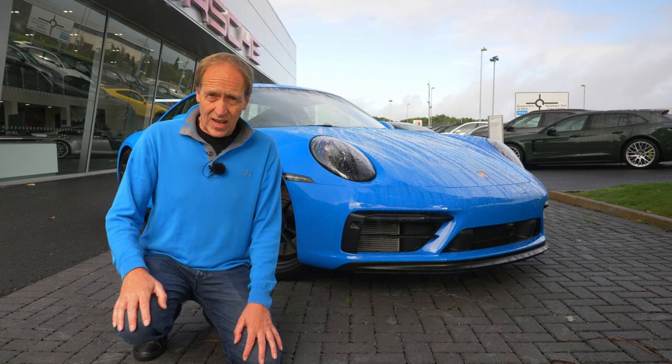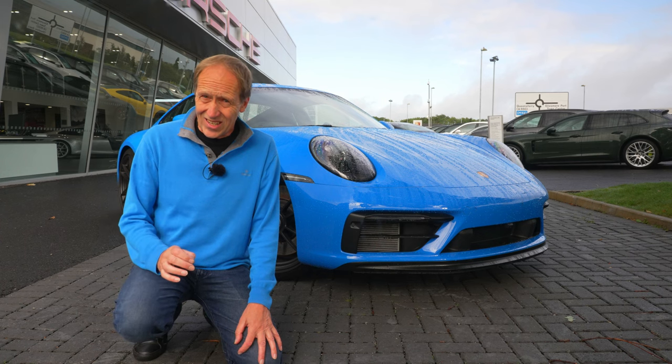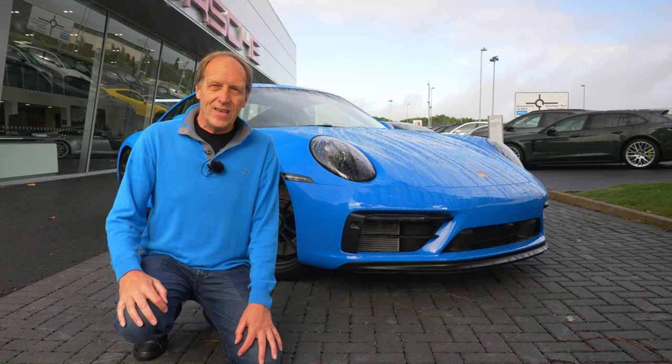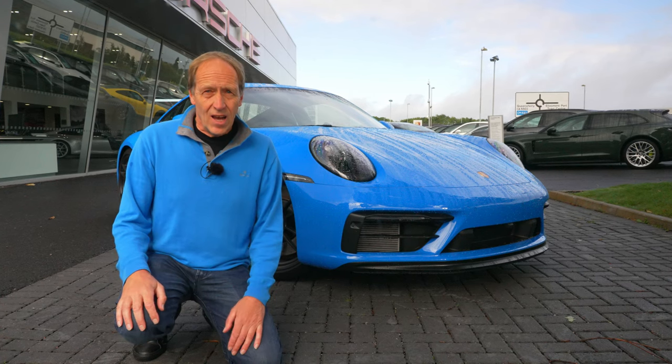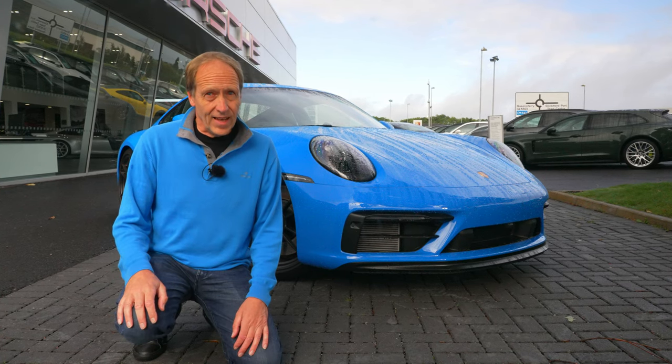...and to find out if this lightweight pack GTS can challenge a GT3, join me, Roger Bailey, on what is going to be a great day of Porsche driving and discovery.